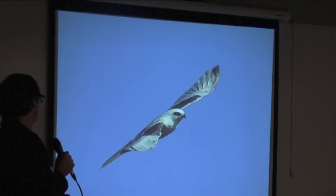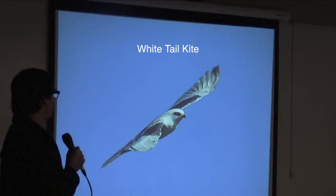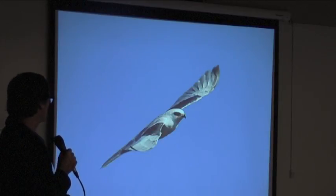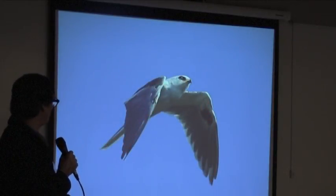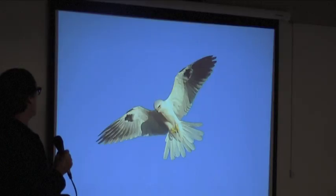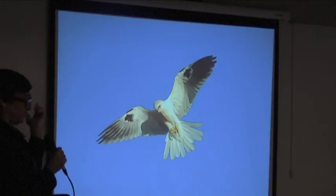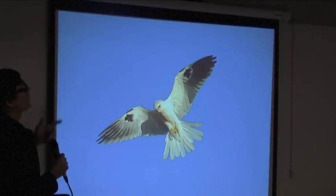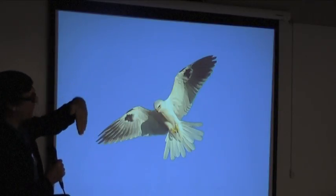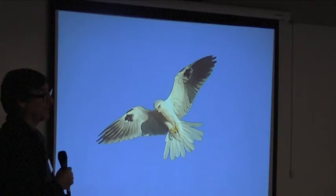This is a White-tailed Kite. I'm going to venture it's an adult because of the white crown on its head — juveniles tend to have a rusty crown and rusty feathers in the breast area. Here's how they got their name: this is called kiting — literally standing still in the air, hovering over its prey. Unlike the Northern Harrier, which ambushes prey quickly, the kite gets so high and directly over its target that most rodents — which can't see straight up — never see it coming.